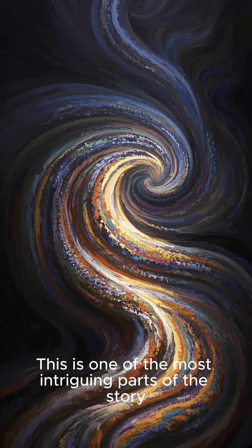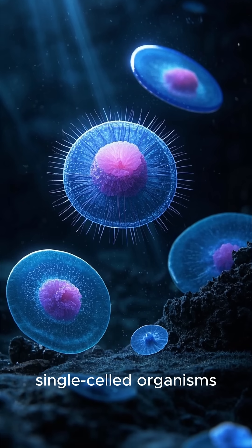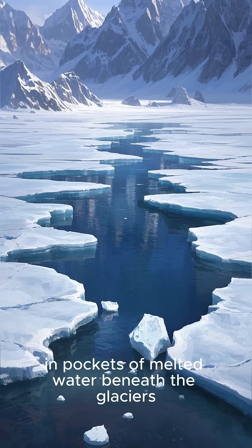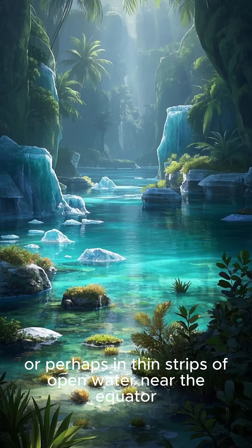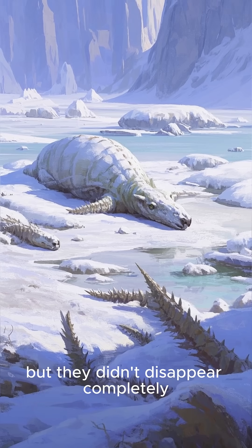This is one of the most intriguing parts of the story. Life back then wasn't complex like it is today — it was mostly made up of tiny, single-celled organisms. It probably managed to survive in cracks in the ice, in pockets of melted water beneath the glaciers, or perhaps in thin strips of open water near the equator, where the ice might have been a bit thinner. It was almost as if they went into a frozen sleep, but they didn't disappear completely.